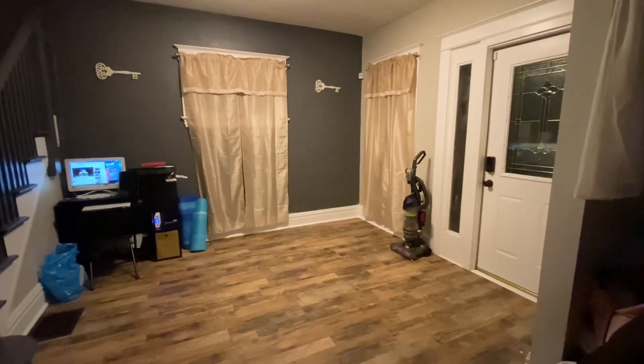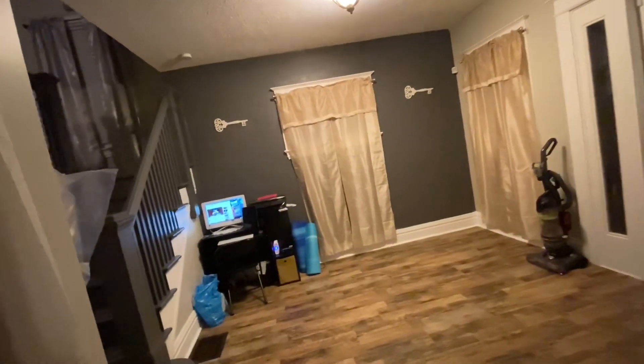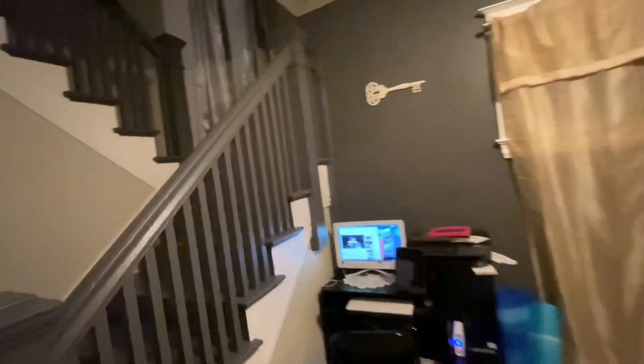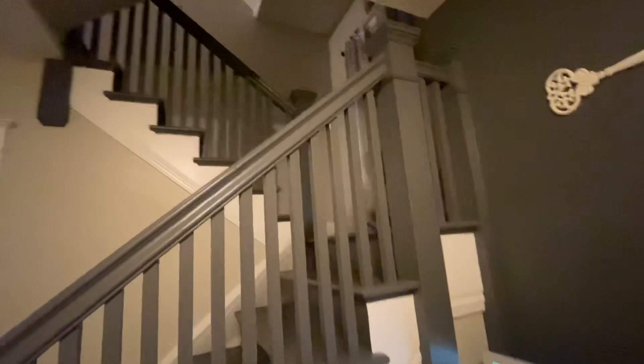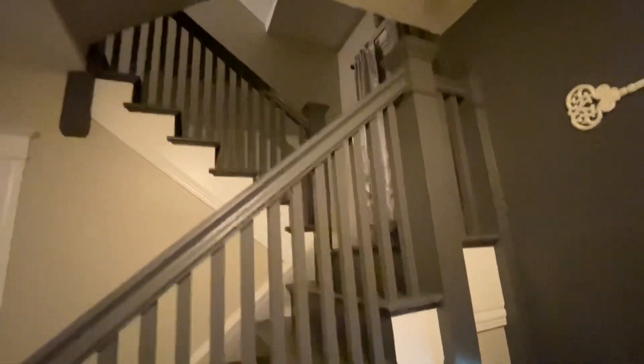I'm going to see if I can play with this little area right here. This is the stairs, so I can see everything up the stairs. I can see the kids — like if I'm sitting right here, I can still see them and I can still hear them upstairs.